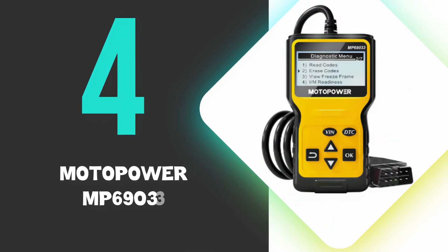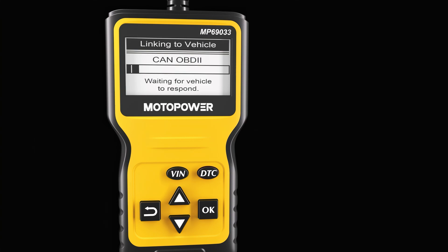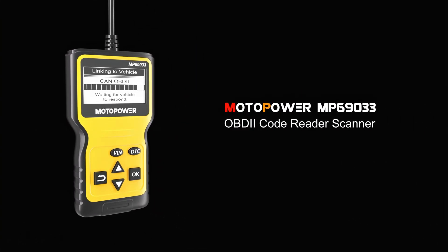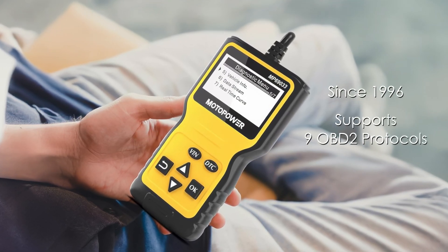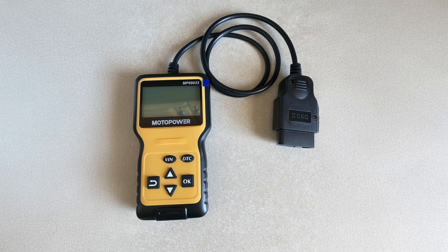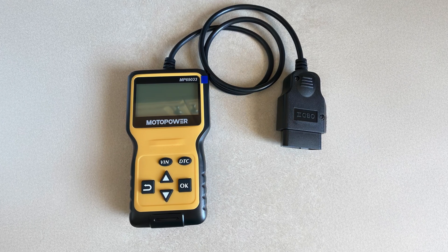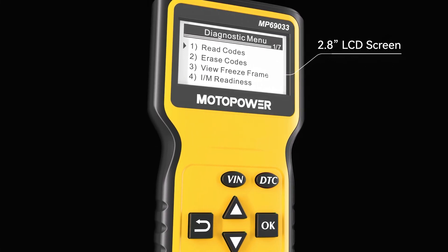At number 4, we have the Moto Power MP6-9033. The MP6-9033 stands out for its simplicity and effectiveness as an OBD2 scanner. Designed to diagnose most vehicles made since 1996, it supports nine OBD2 protocols, making it compatible with a wide range of cars, SUVs, and light trucks. Its plug-and-play functionality requires no batteries, as it draws power directly from the car's OBD2 port. The clear LCD screen with backlight ensures easy readability in any lighting condition.